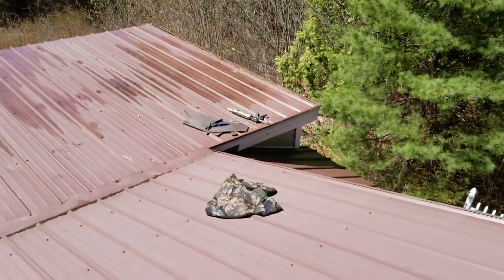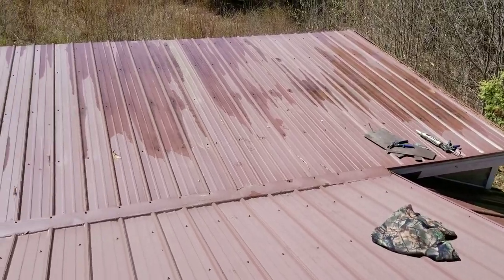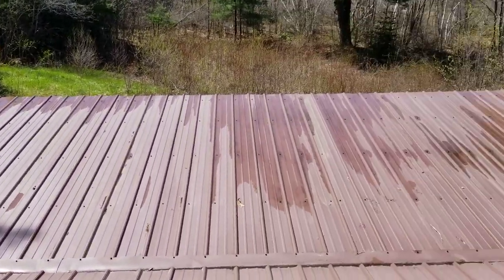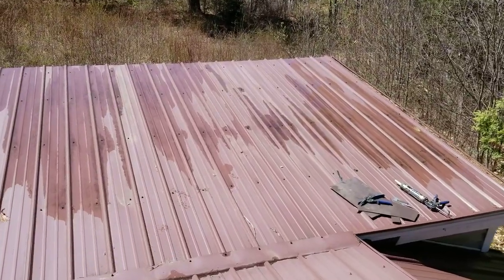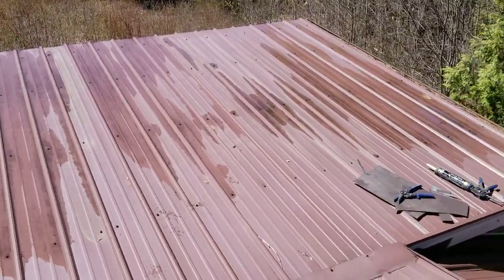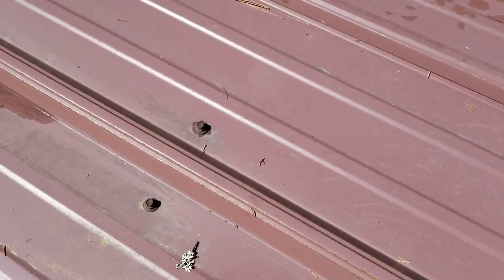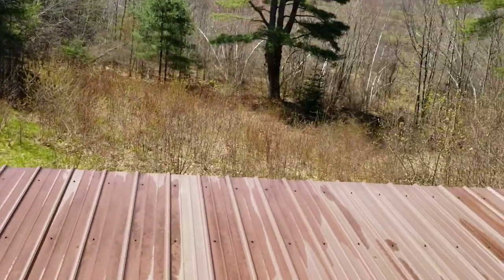This addition was put on at least 15 years ago, and with the exposed fastener metal roofing, if you look closely, you can see almost every one of these heads has rusted out. Now there's standing water and there's absolutely no pitch on this roof at all for water to get out of here, so you just have standing water — in one little spot you can hear the water squishing underneath.